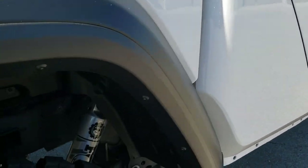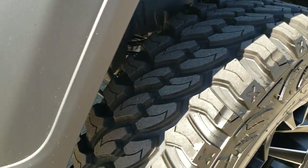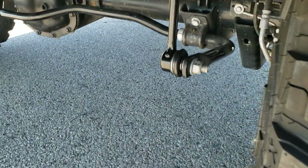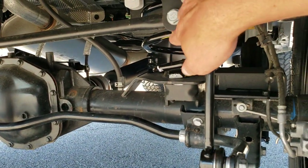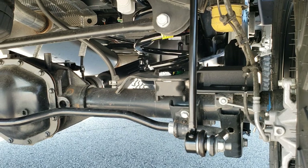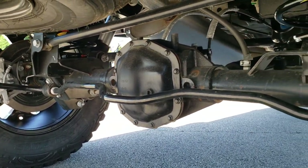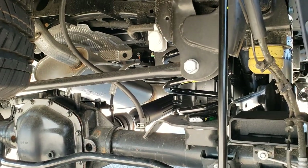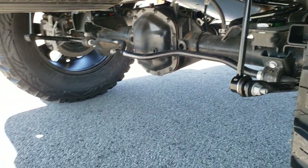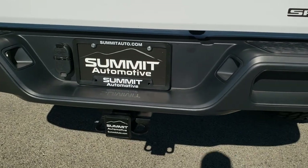I want to check out this rear suspension — you get that Fox shock right there, and I'll show you exactly what this whole lift kit entails: the sway bar, the springs, and the shocks. Feel free to take a look at the underbody — you've got the Dana 44 front and rear axles.